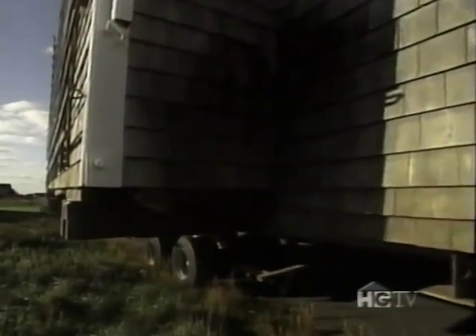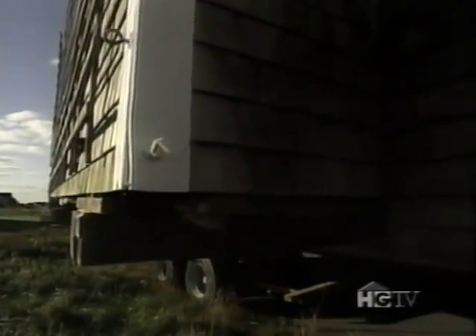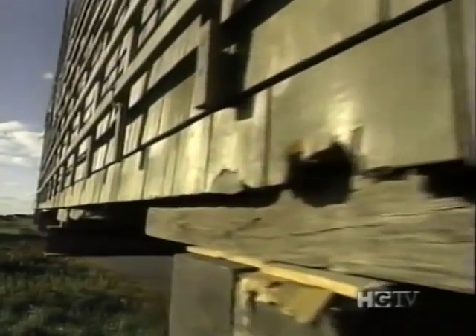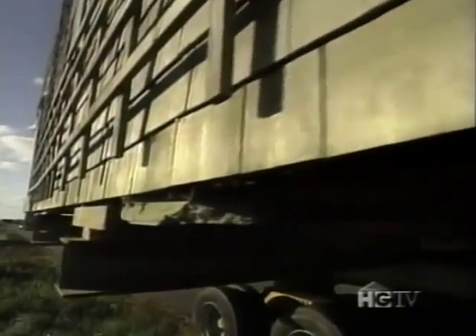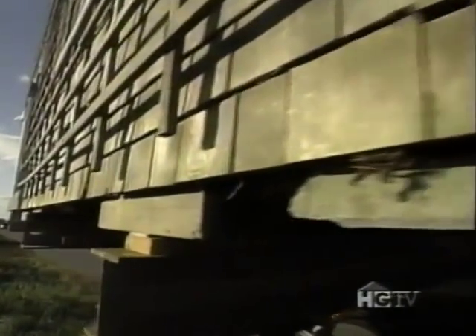Though this move goes without incident, there are horror stories of homes slipping off of dollies or shifting loads, sometimes resulting in significant damage. So although Carl's been doing this without mishap for years, he is insured just in case.